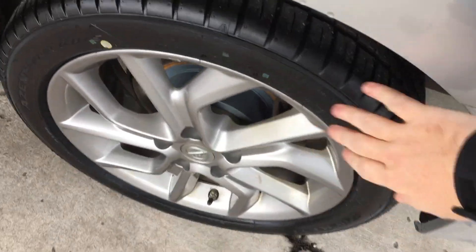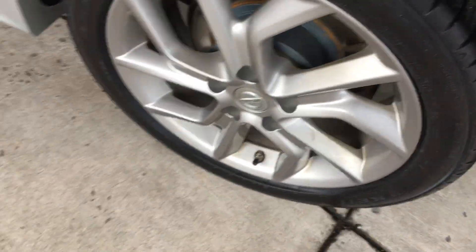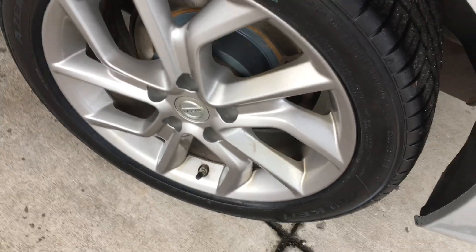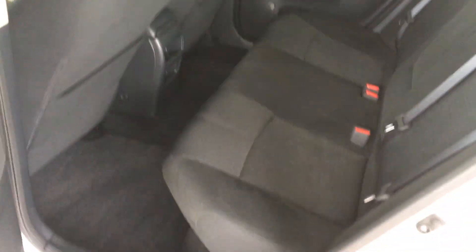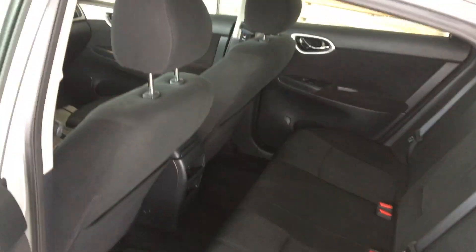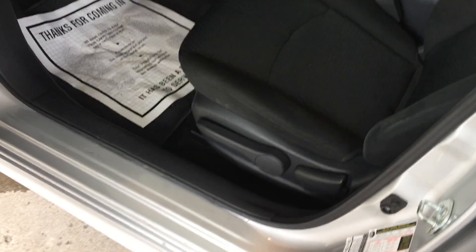Continuing around to the other side, you can see no scuffs or scrapes on the wheels. Again, brand new tires matching all the way around, resurfaced rotor on the back end. From the other side you can see it's a very clean interior — no rips, tears, or stains. The original owners that traded into us were non-smokers. We'll take a look through the driver's side front. You can see manual adjustment on the driver's seat as well as the passenger side.